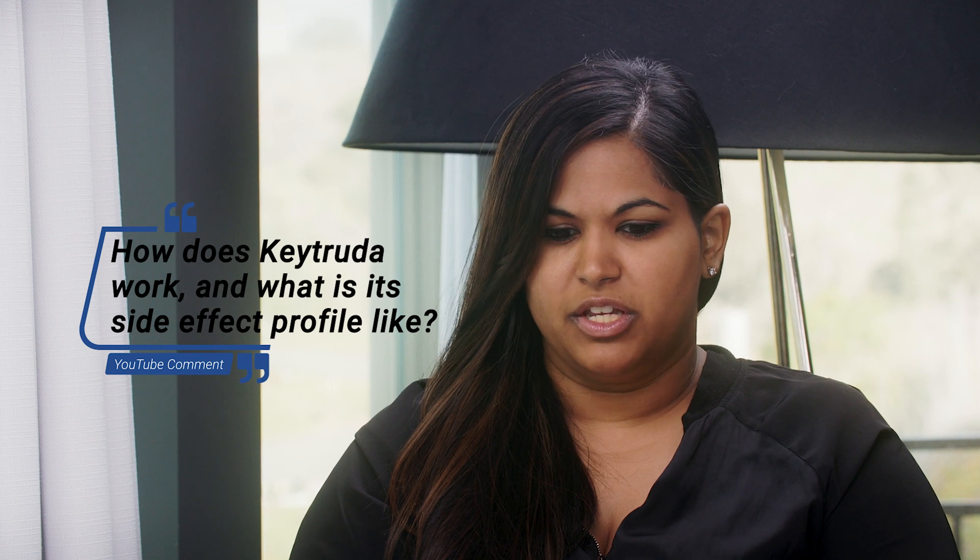One thing we've heard a lot of news about is Keytruda, and I know it's not FDA approved for prostate cancer at this time, but Merck has allowed you and other oncologists to use it for compassionate care use. Can you explain how Keytruda works and what the side effect profile is?